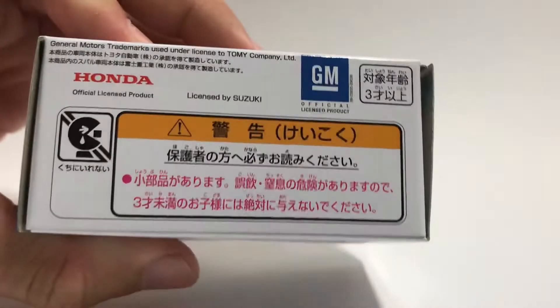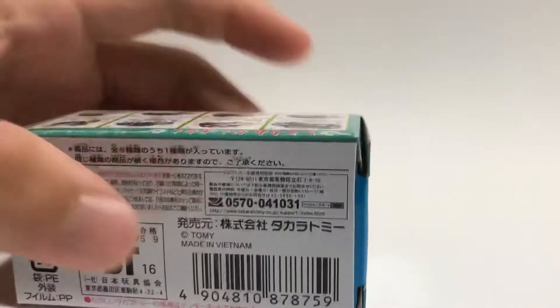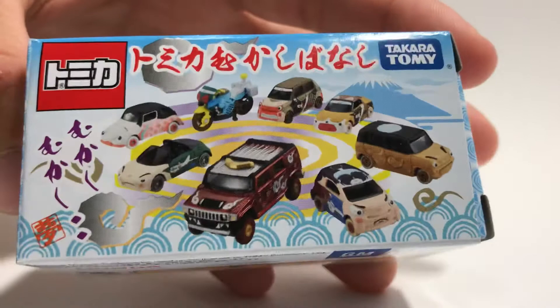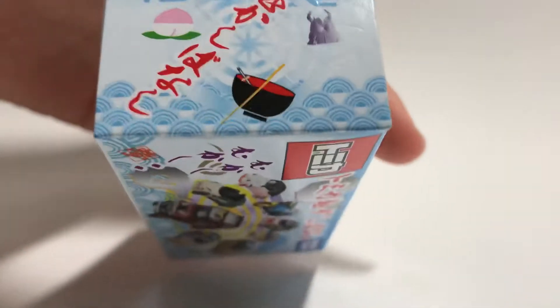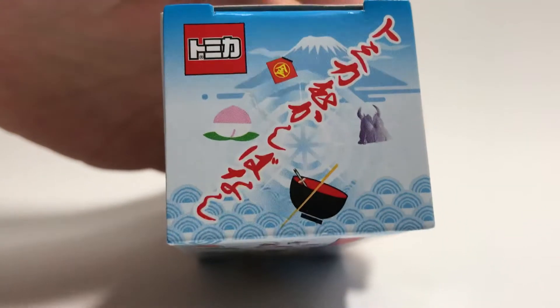For the back, just the normal back, and for the base, normal with a couple of licenses. The front of the box looks really nice, showing all 8 cars on a great background. For the side, we have what looks like a bowl of ramen, a mountain, as well as a couple of signs.